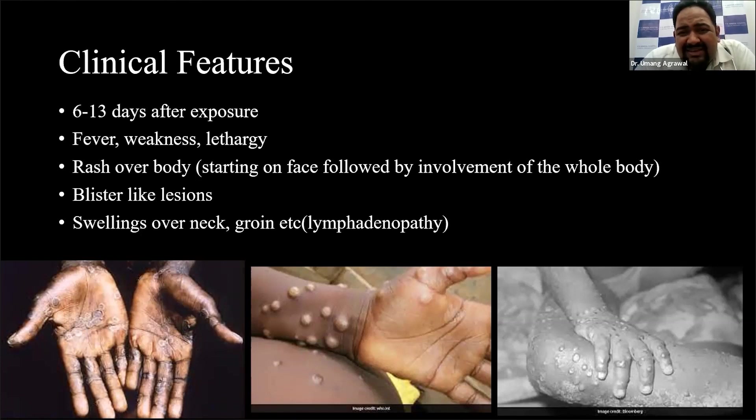Importantly, these lesions are very similar to those of chickenpox, or even smallpox, syphilis, and other diseases. However, the presence of lymphadenopathy — that is, swellings over the neck or over the groin — is quite classical of this particular disease and might clinically help in differentiating it from other diseases.